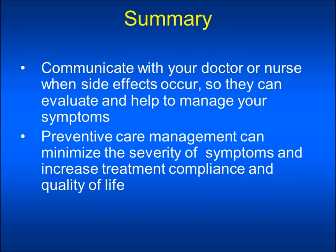In summary, you should communicate with your doctor or nurse when side effects occur so that they can evaluate and help you to manage your symptoms. Preventive care and management can minimize the severity of symptoms and increase treatment compliance and your quality of life while on these therapies. Thank you.